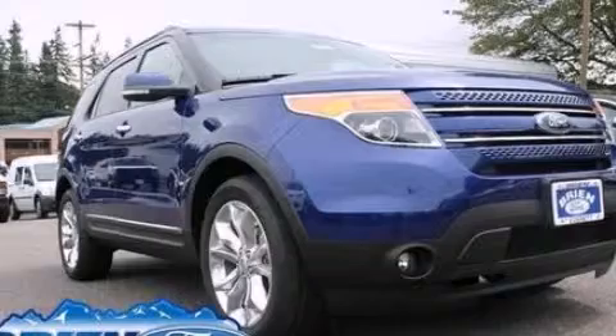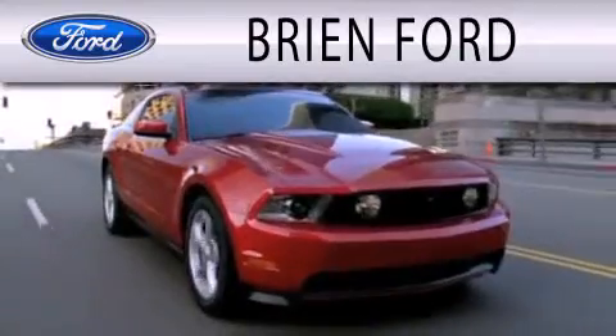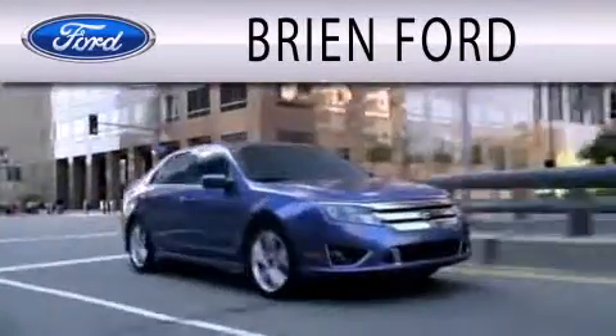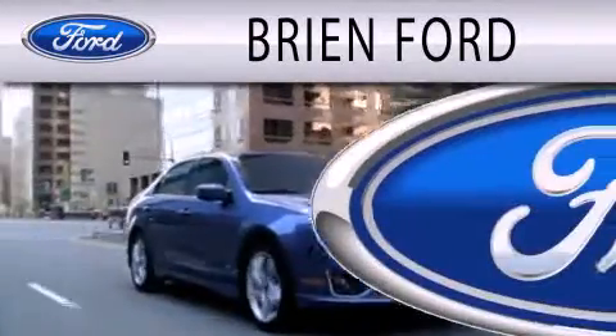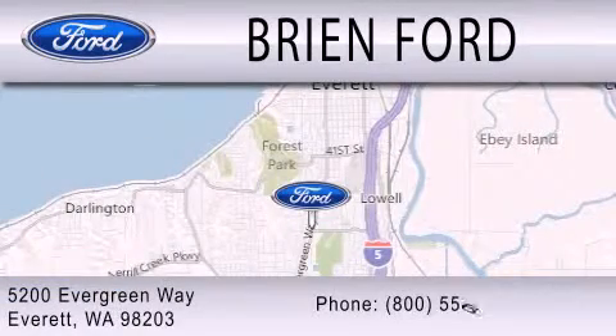Please call us today for more information on this great vehicle. Brian Ford is dedicated to doing everything possible to ensure that the experience you have selecting your next vehicle is as pleasant as possible. We are located at 5200 Evergreen Way in Everett.